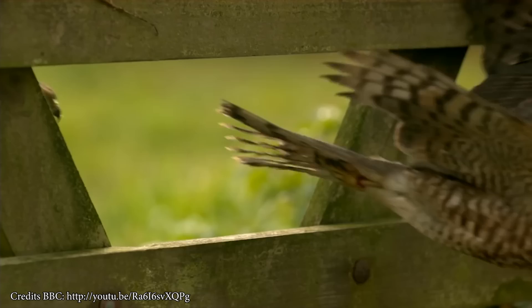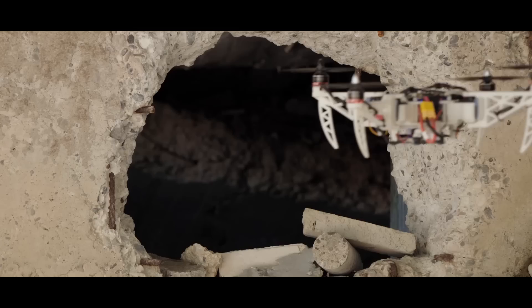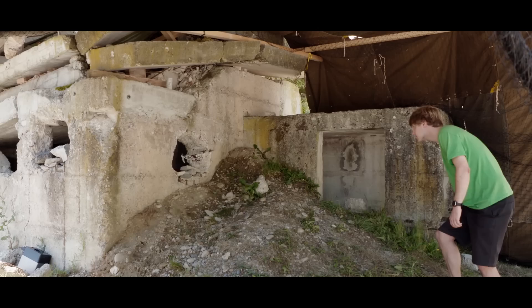Birds have the ability to adapt to different flight conditions and tasks. Inspired by nature, we present the foldable drone, a morphing quadrotor that can change its shape and size.